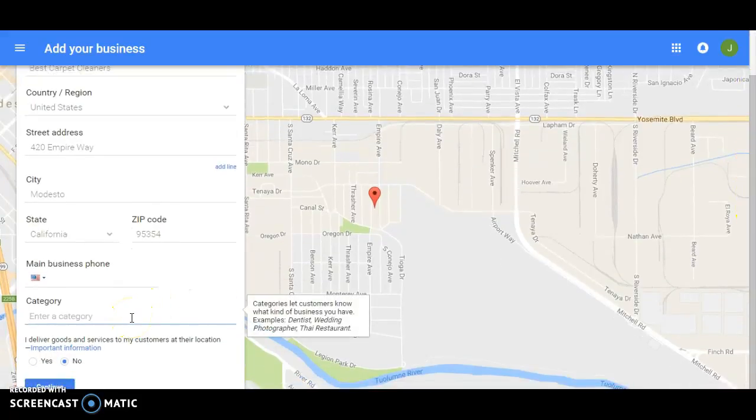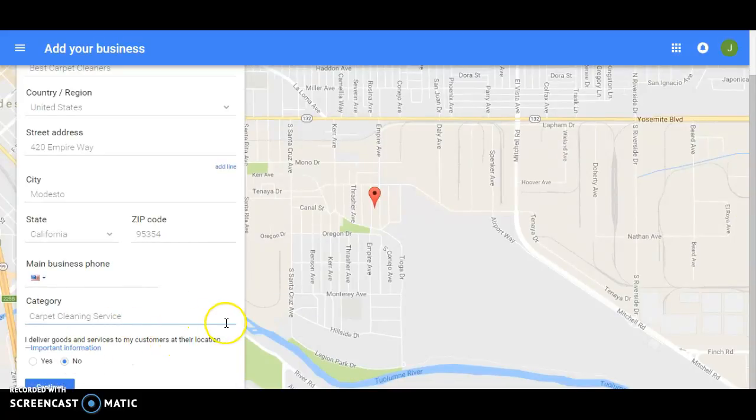This is a theoretical example using a carpet cleaning service. If you can't find a category that exactly fits your business, find the closest thing to it. For example, if carpet cleaning specifically isn't listed, it might have 'Home Services' — that's what you would choose.